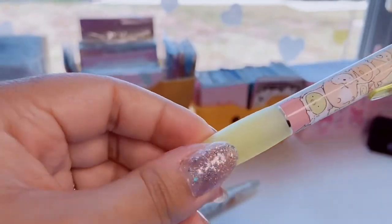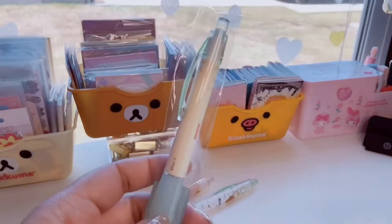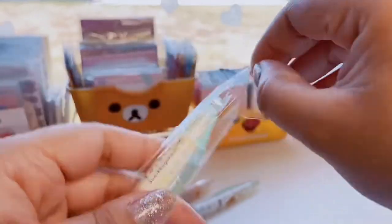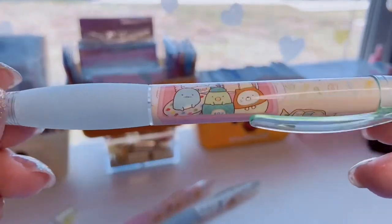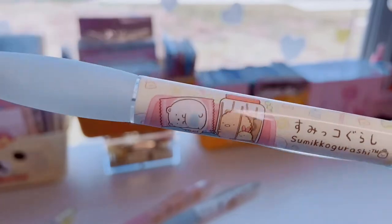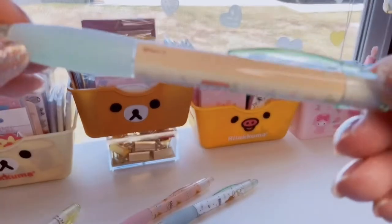This Sumiko Gurashi pen has a claw design — I love that — and it's just a black pen. Then I have this one called Blue Snack, and I think it's because they're in a bento box. Look how cute! Especially the polar bear wrapped up in plastic. I love this one, and it's a mechanical pencil.